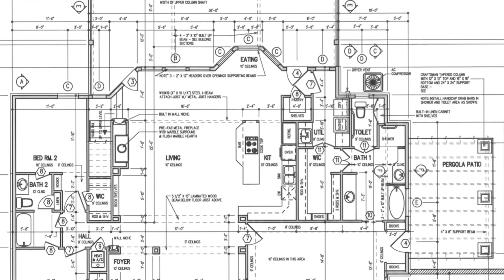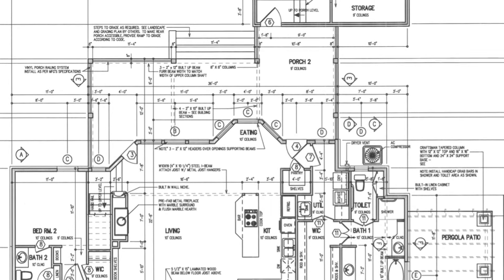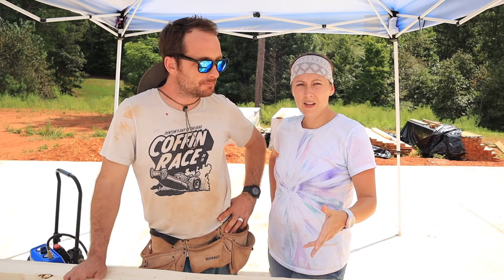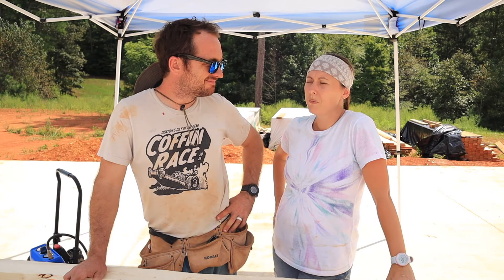We realize we haven't really shown everybody what we're actually building, and that's a big question we get — what's your layout, what's your style type, all those sort of things. So Ryan's going to walk you through the floor plans, and we'll show you what that looks like, and then I'll actually kind of map out some things right here on the concrete pad.